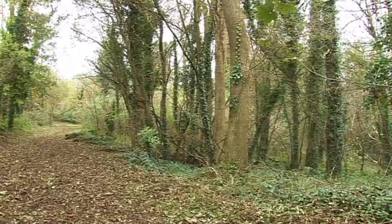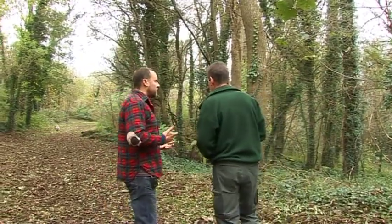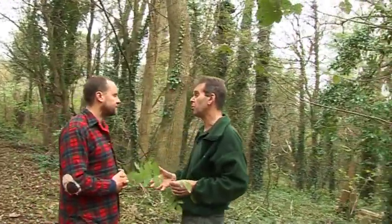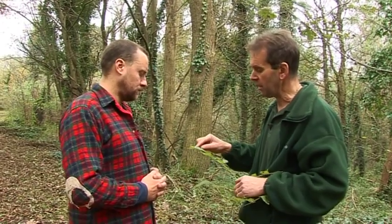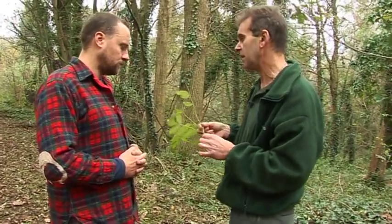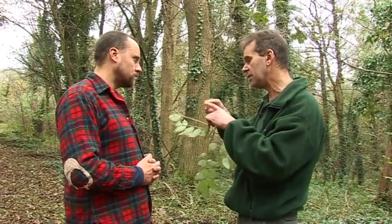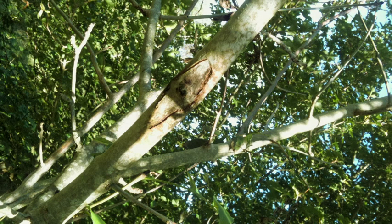So we haven't actually talked much about Chalara yet. Can you tell me a little bit about how it actually starts and how it affects the tree? We believe it's a wind-borne disease in that the spores are transported probably on the wind. They land on the leaves of the trees and start to infect those, causing die-back of the leaves and slowly travelling back down through the stems into the branches. That is where you start to get the characteristic lesions. Where the small twigs join onto the larger branches, you tend to get a very diamond-shaped lesion above and below, and that's an indication of where the fungus is beginning to spread into the larger branch wood, both up and down.